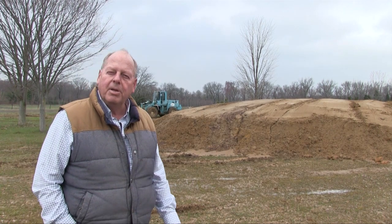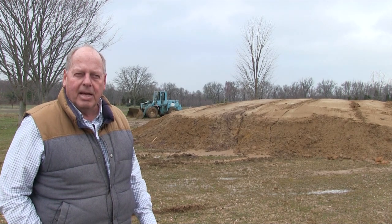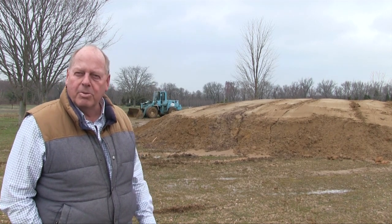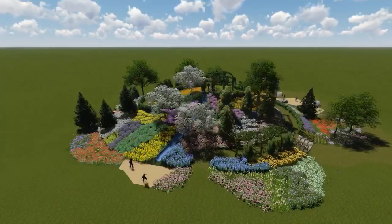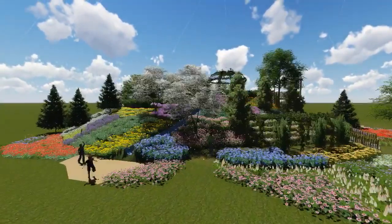Hey guys, how you doing? Listen, we're in the heart of Paradise Organic Farms at the groundbreaking ceremony of our latest creation, which is Magic Mountain. What we're doing with this lovely hill behind me is generating an interest for the kids.